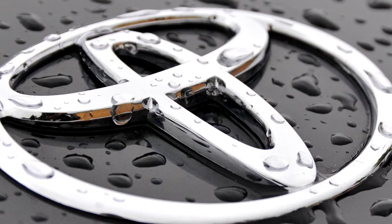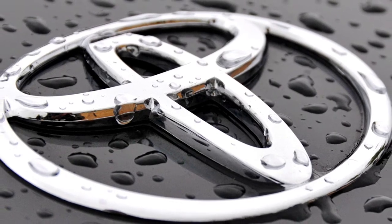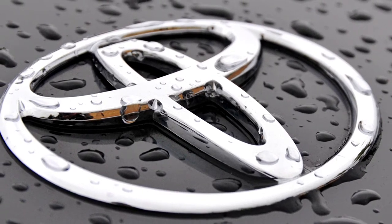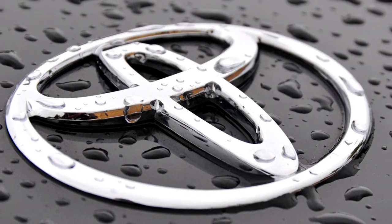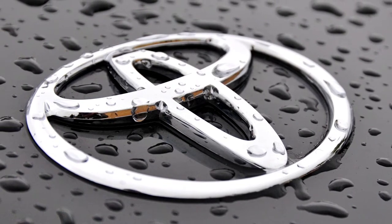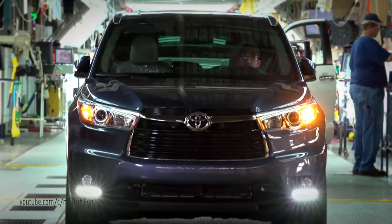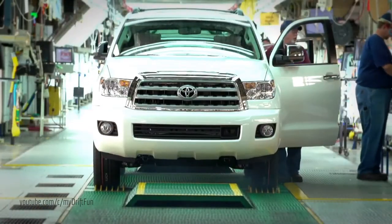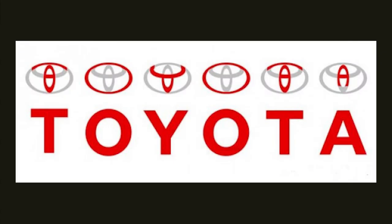Toyota. The three overlapping ellipses of Toyota's logo have a deeper meaning. The company's website reads: 'The Toyota ellipses symbolise the unification of the hearts of our customers and the hearts of Toyota products. The background space represents Toyota's technological advancements and the boundless opportunities ahead.' Also, as you can see in the picture, the logo spells the brand name.